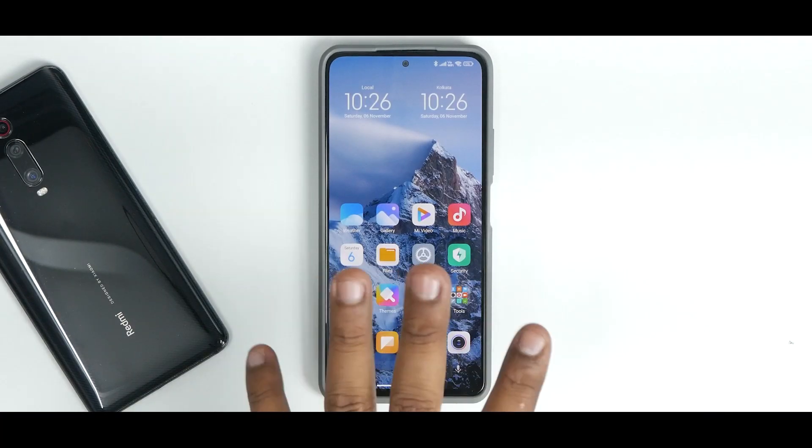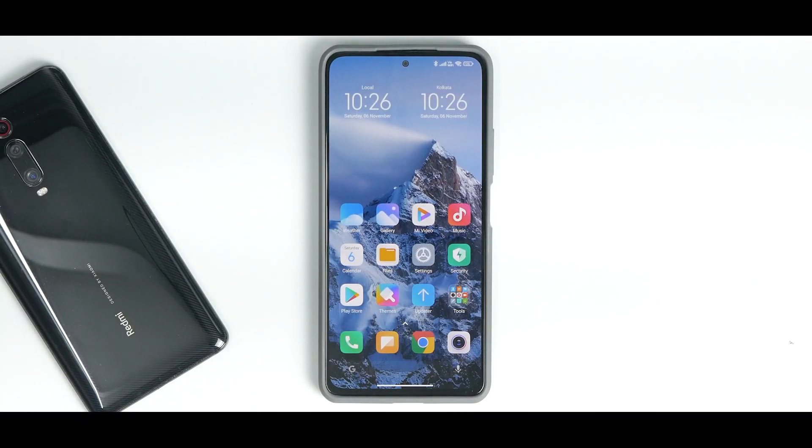Welcome to another video for the Mi 11X, also known as the Redmi K40 and the Poco F3. It's been a couple of weeks since Android 12 was officially released in beta form for this device in the Chinese variant, and since then we have been getting Xiaomi.eu Chinese builds.